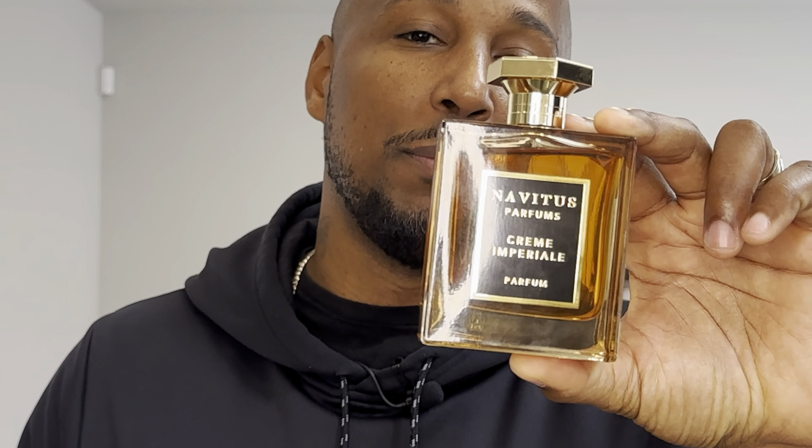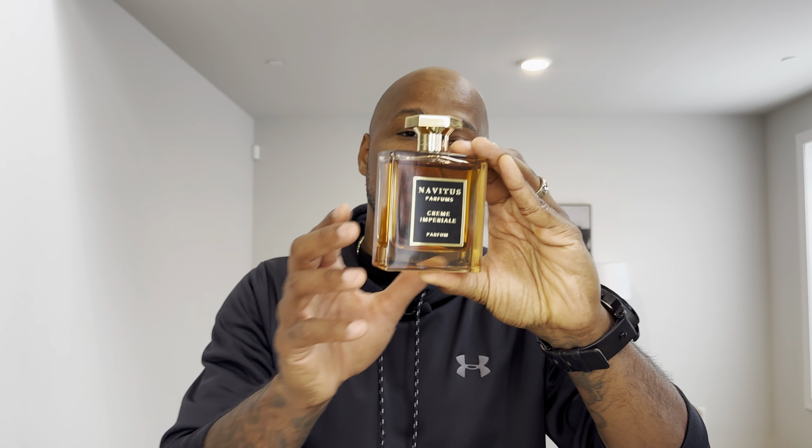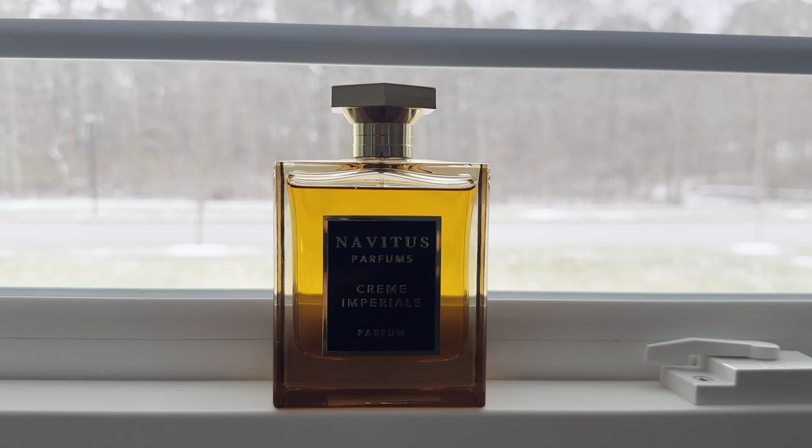We're going to be talking about a beautiful fragrance. This is Novotis Perfumes Cream Imperiel. This stuff is absolutely beautiful — it is gorgeous. Take a look at this beautiful presentation. Nice gold top, nice and hefty. I'm going to go ahead and give it a spray to check out the atomizer and to remind myself of how beautiful this fragrance truly is.